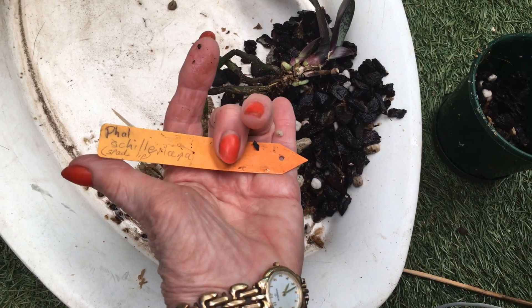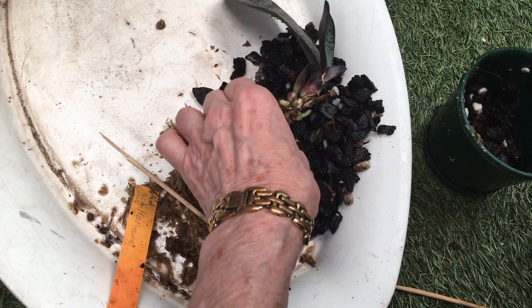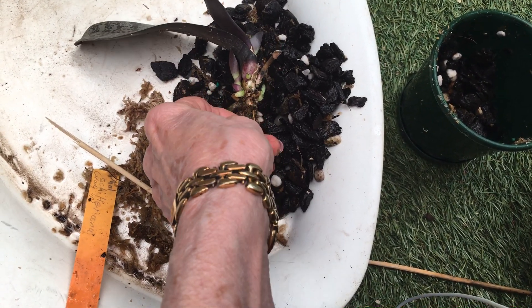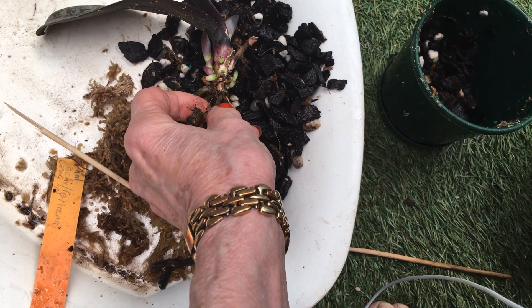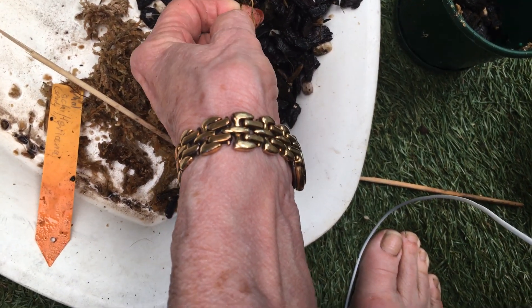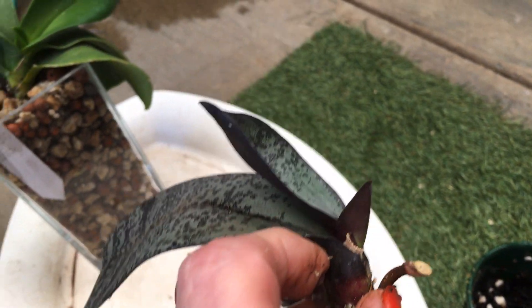My girlfriend gave me this at the end of October and I brought it home — it was in flower. She thought it was deformed but it's just a different kind of schilleriana. I put it on my windowsill in the kitchen so I could see it every day, and then we started getting really hot weather — it was an inferno here and it burnt through the window, and it lost all its leaves on one side.